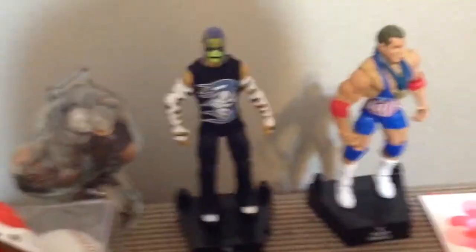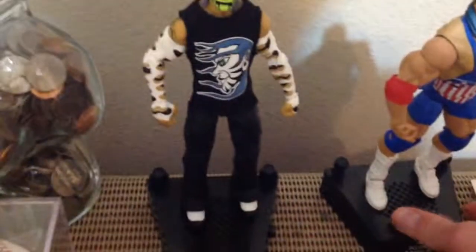And we have the two entrance rings. Kurt Angle is standing up a little bit weird, but we can go ahead and click it. We get the 'You Suck' chant — I'm not going to do that because that would be stupid.